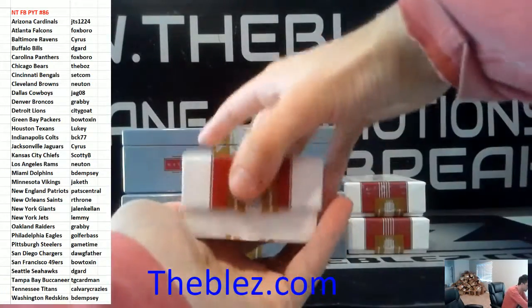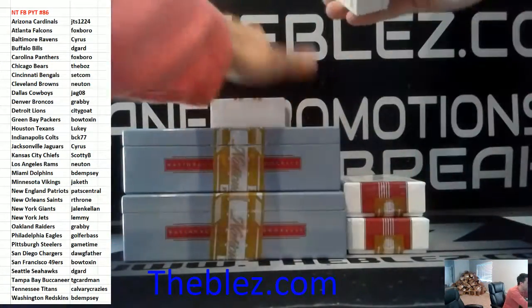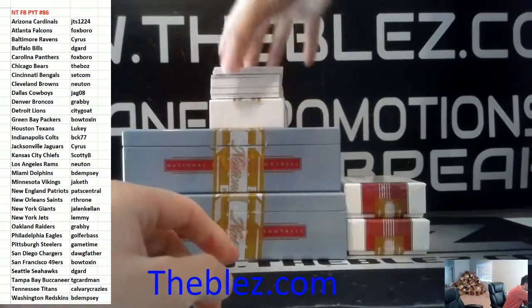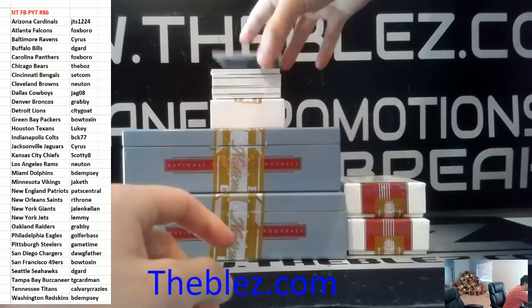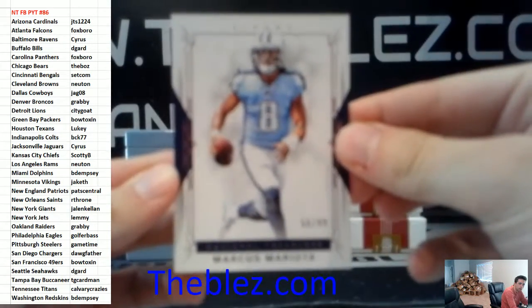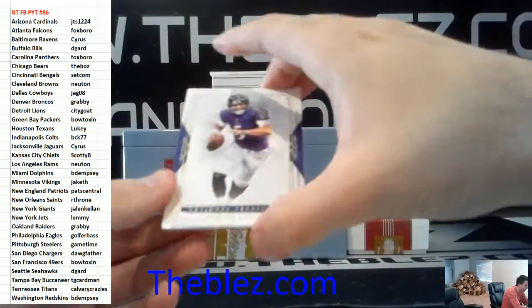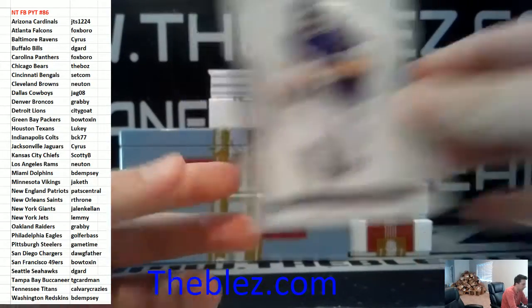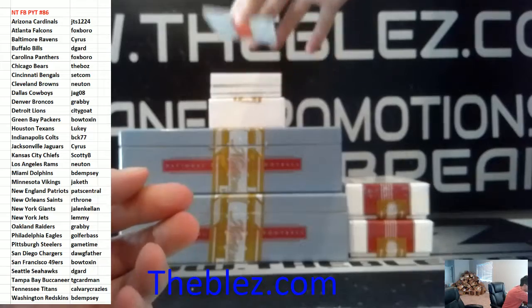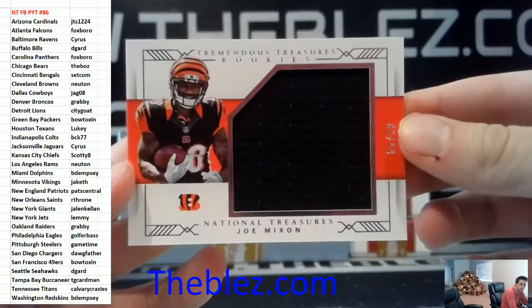Vote Texans, Lukey. Guess the booklet for 10. To 99, Mariota — guess the booklet. To 49, Flacco. Jersey piece of Mixon to 99 for the Bengals.